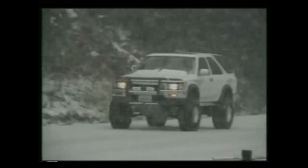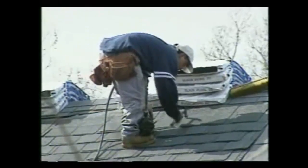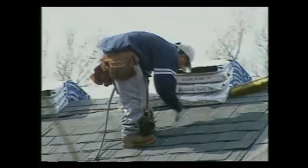Hail ranges in size from a half inch to five inches and hits the ground at speeds of up to 90 miles an hour. The Institute for Business and Home Safety says roofing and re-roofing with impact-resistant shingles can save yourself time, trouble, and money. Carolyn Gorman reporting.